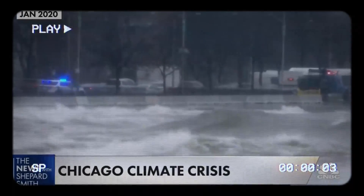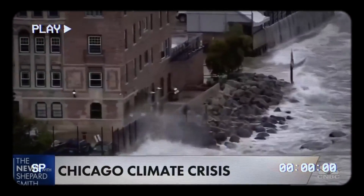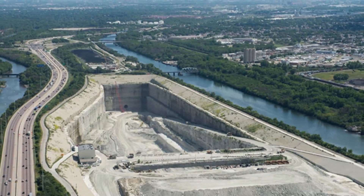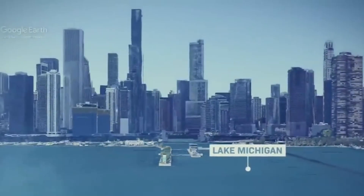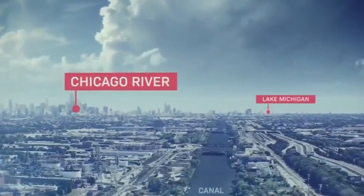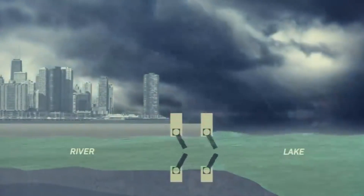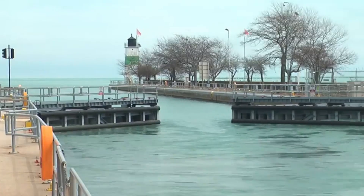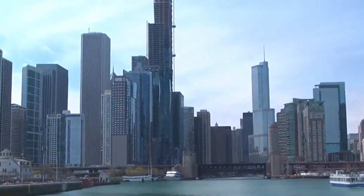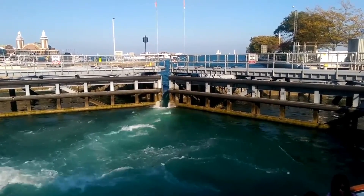This caused widespread disease. The administration needed a new solution, and what they came up with was incredibly bold: reversing the flow of the Chicago River. Instead of letting it flow into Lake Michigan, they redirected it towards the Mississippi River. They built a series of locks and a new 28-mile canal that sloped downhill. Pumping stations then pushed water through the canal, deepening it towards the Des Plaines and Mississippi Rivers, effectively reversing the river's flow.